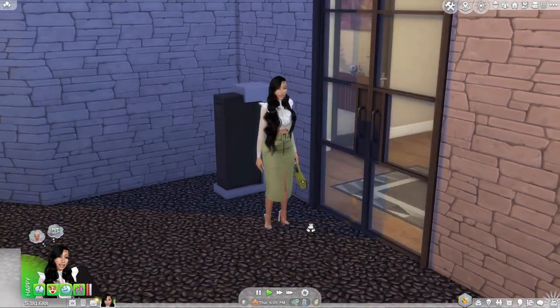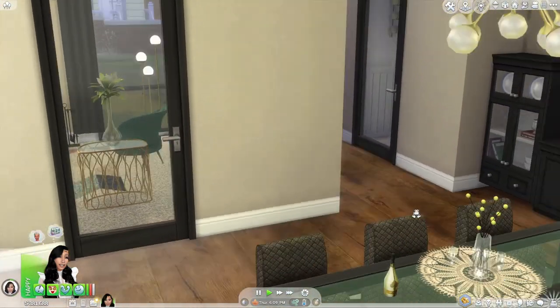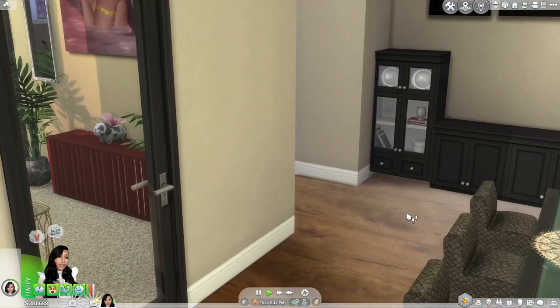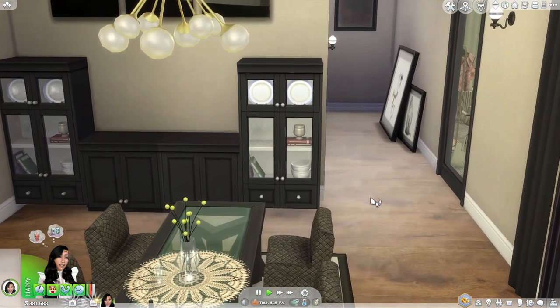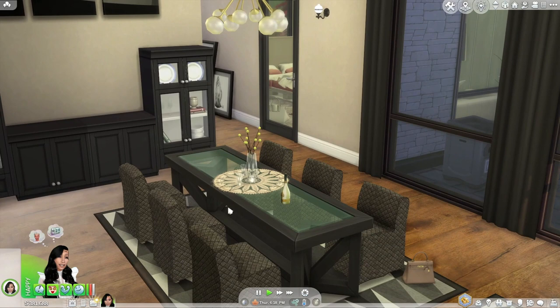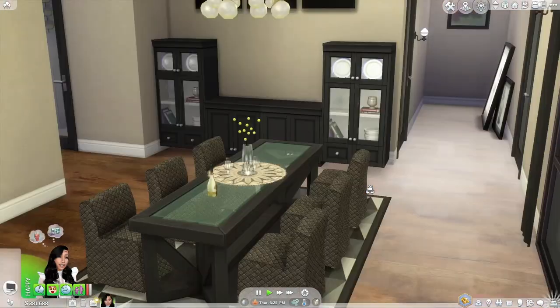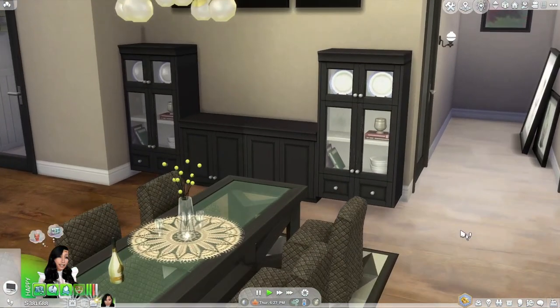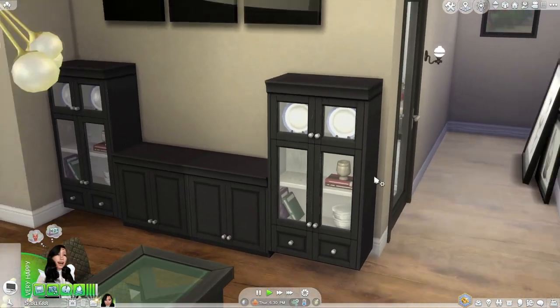All right, so first off we have the entrance and the dining area. I am absolutely in love with this hardwood floor — I'm sure it's by PS, a lot of custom content in my builds has been by PS. She's got a little bag down, a little champagne and wine on the table.